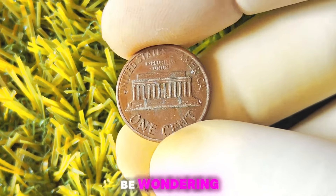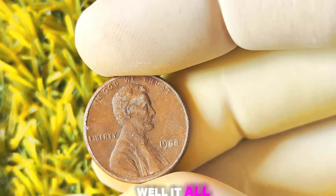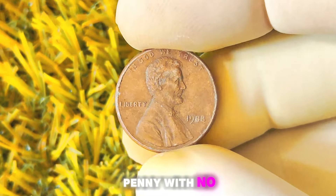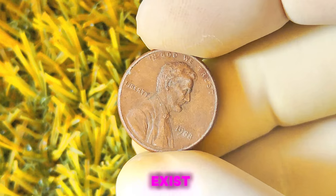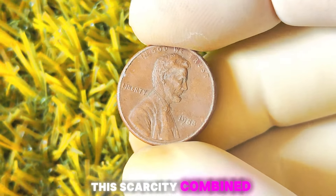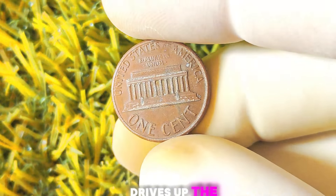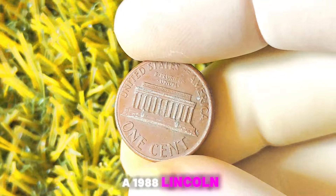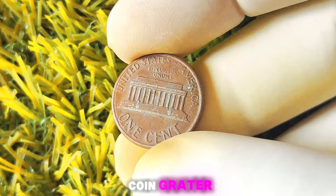You might be wondering how a humble penny could possibly be worth a million dollars. Well, it all comes down to rarity and demand. The 1988 Lincoln penny with no mint mark is incredibly rare, with only a handful known to exist. This scarcity, combined with the fact that collectors are willing to pay top dollar for rare coins, drives up the value of this particular penny. If you happen to come across one, it's important to have it authenticated by a professional coin grader to ensure it's the real deal.